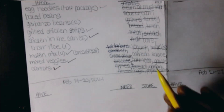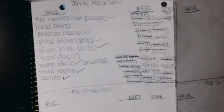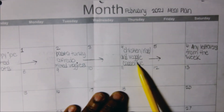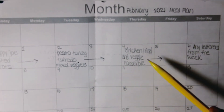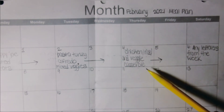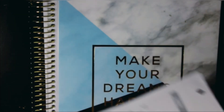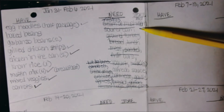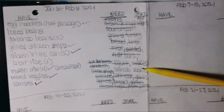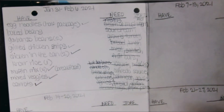I knew I had nor rice on hand, so flipping back to the menu I planned a chicken rice and veggie casserole using the grilled chicken strips I already had. For the casserole I like to use sour cream, cheese, and either cream of mushroom or cream of chicken. I added sour cream and cream of mushroom to the shopping list — I already had plenty of cheese — and that makes a complete meal.